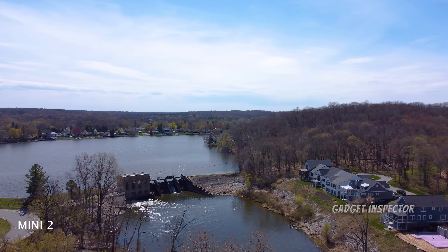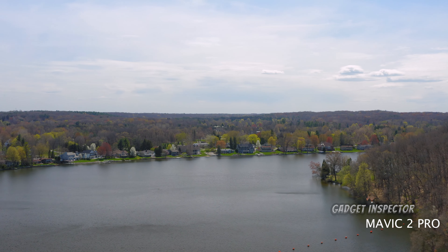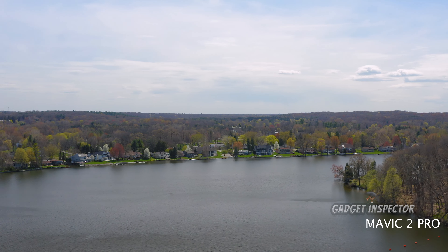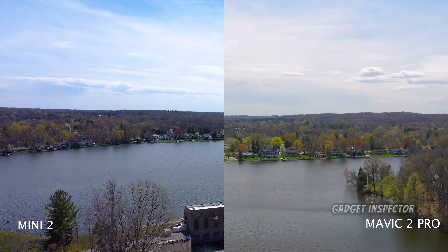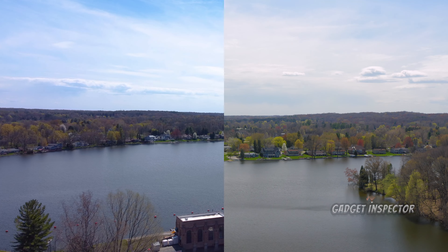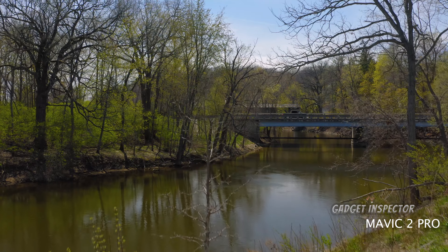Notice anything else that's different? Check out the sky — the Mini 2 seems to capture more blue. I had ND filters on both drones, by the way. It also looks like the Mini 2 has a much cooler image while the Mavic 2 Pro is warmer. That's with white balance set to sunny on both drones. All that can be adjusted in your editing software, so no big deal. With all the specs set aside, which image do you like better? Can you even pick up on the higher quality from the Mavic 2 Pro?